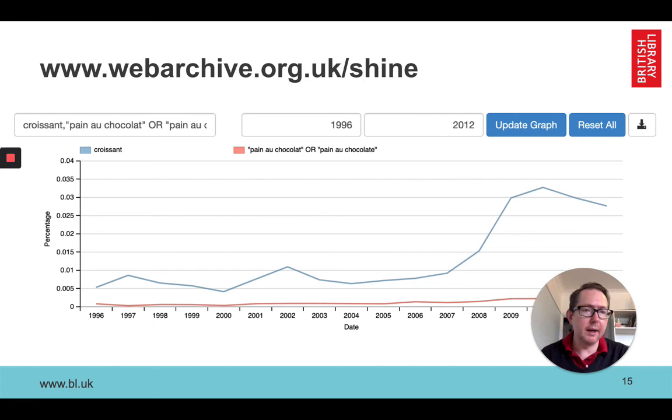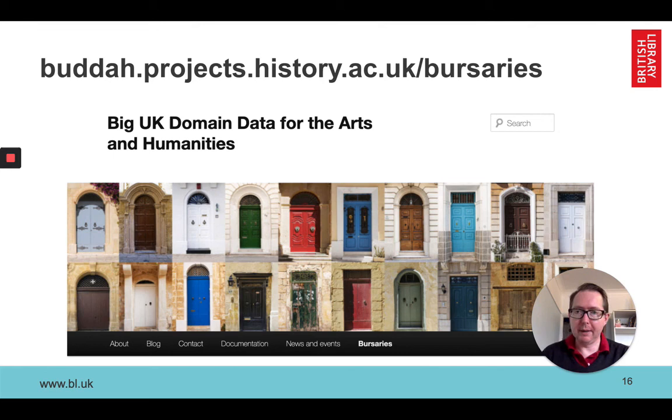One that always comes up well is putting in the OED word of the year. This research came out of a project known as Big UK Domain Data for the Arts and Humanities. If you want to see research that used this tool, check out that website and look under the bursaries to see reports from the ten bursary holders. It's a really wide range of topics, from poetry to recruitment in the military and many others — well worth checking out.